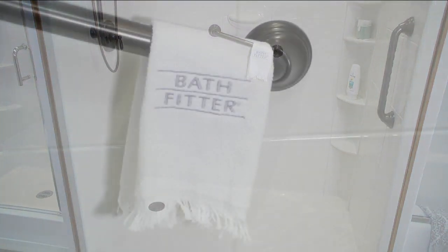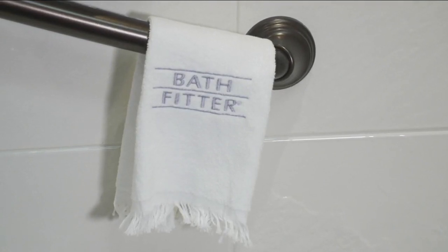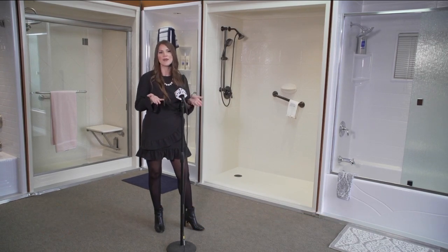Tell us a little bit about why Bath Fitter is so popular with people who are looking to freshen up their bathrooms. Bath Fitter is a bathroom remodeling company that focuses on the tub and shower area, and we're so popular because the choice is so easy for the customer.